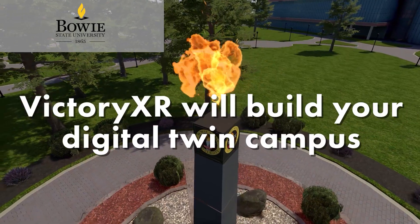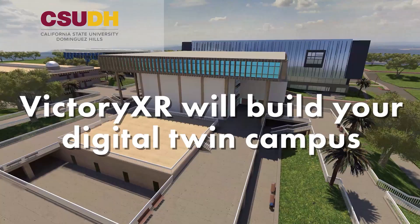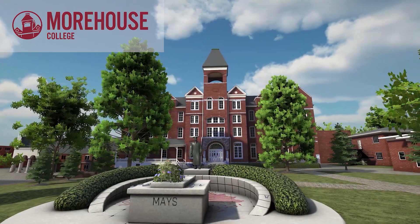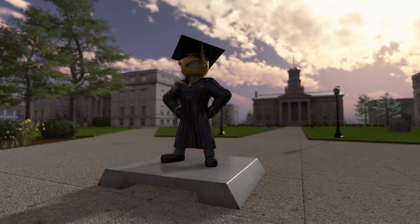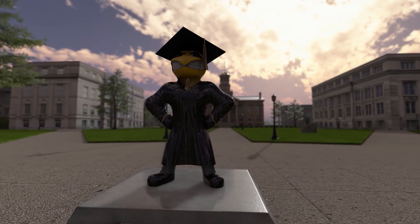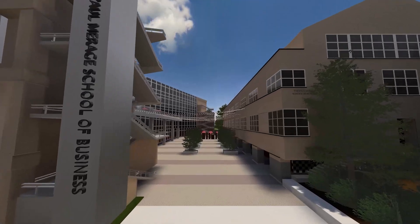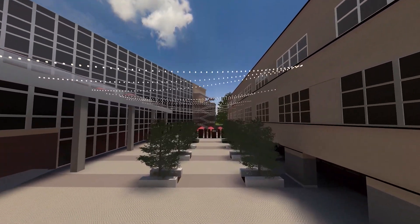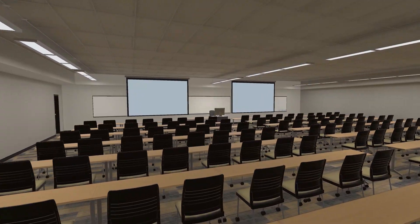VXR Labs hosts university digital twins for students and professors to gather in a familiar space. More than 40 universities have deployed digital twins to the campus, including the University of Iowa, Morehouse College, UC Irvine, Florida A&M, New Mexico State, and dozens more.